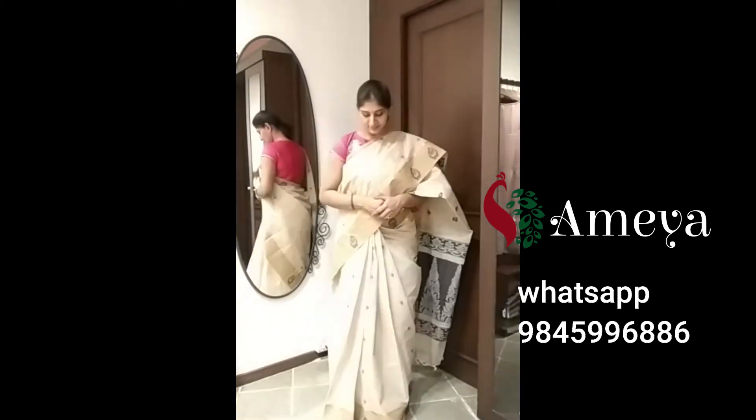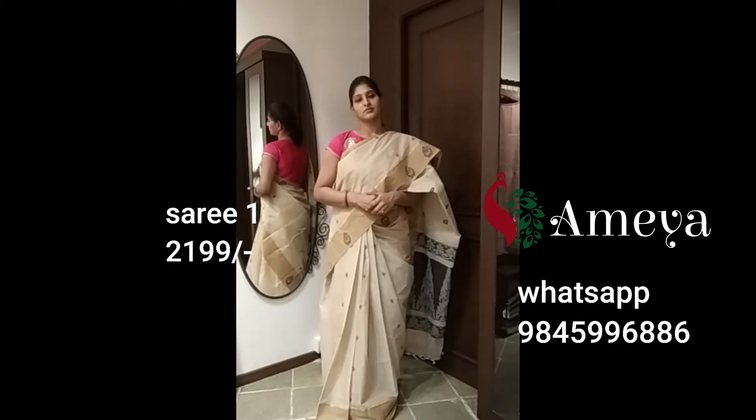Namaste! Welcome to Ameya Online. Today, we will be showcasing a few kanchi court sarees. To block any of these sarees, please take a screenshot and send it to 9845996886. To see more of our videos, please subscribe to Ameya Online.